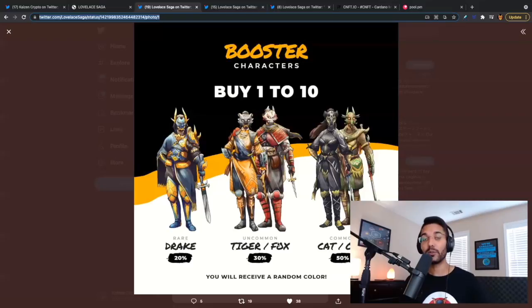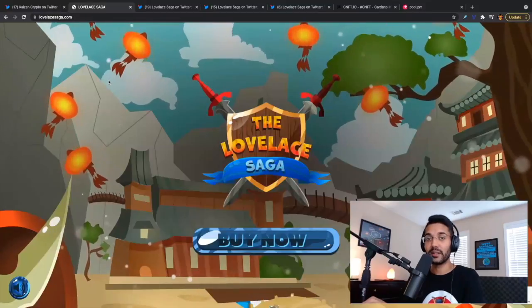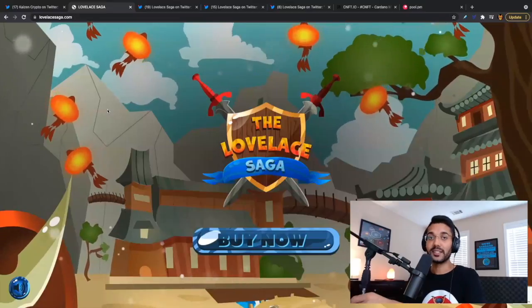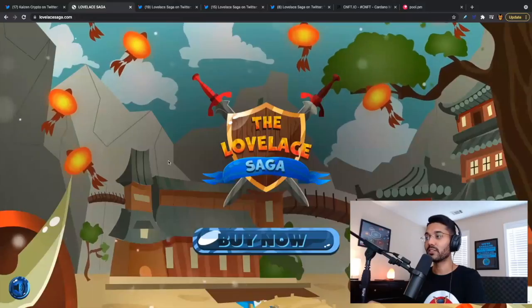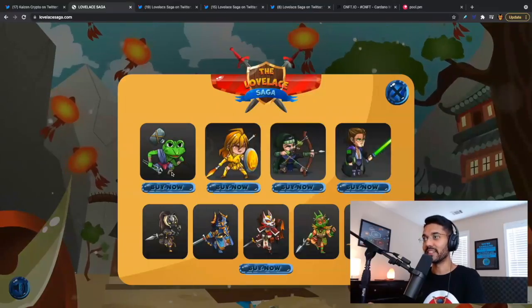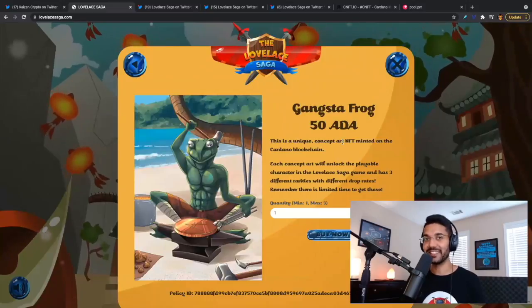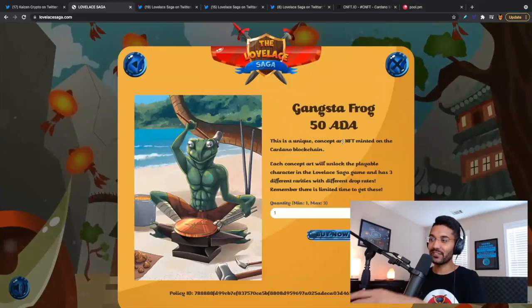Let's take a look at the website — I'm so excited about how it turned out. You can check it out at lovelacesaga.com. It's a very straightforward process to purchase any of these tokens. We'll click on buy now and here we see all the cool characters. We've got Gangsta Frog — Kyle Solomon — so shout out to Frog Stakepool. He actually created a Kaizen jet chicken, so we had to do something fun for Kyle. Here he is as a frog, minting his space coins. Each concept art will unlock a playable character in the Lovelace Saga.